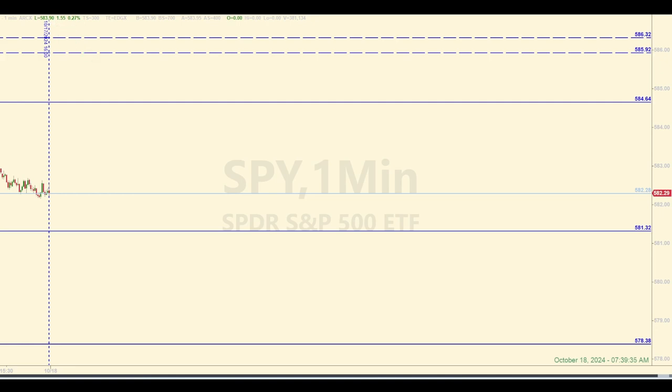The dashed lines at the top are a zone between 586.32 and 585.92. If price gets up there today, that whole area could provide overhead resistance. Whatever happens, we will come back to this chart after the closing bell to discuss the aftermath.